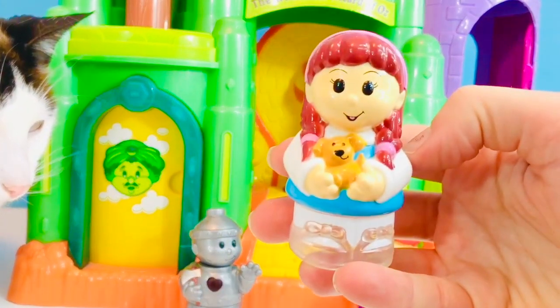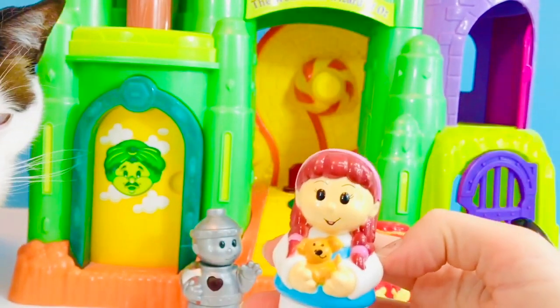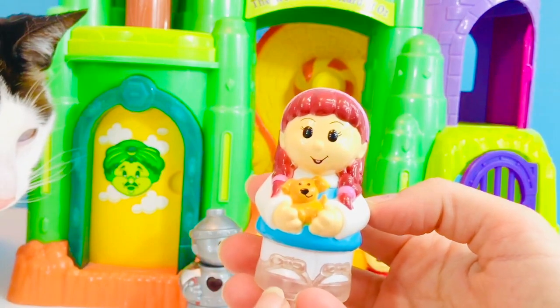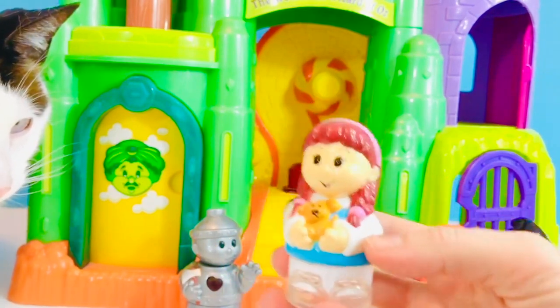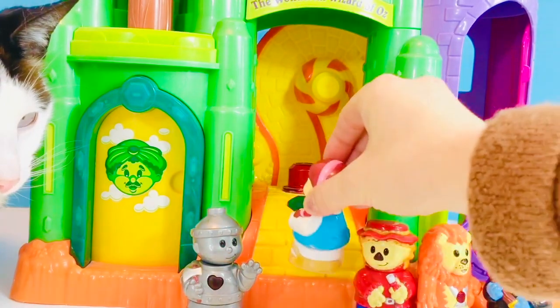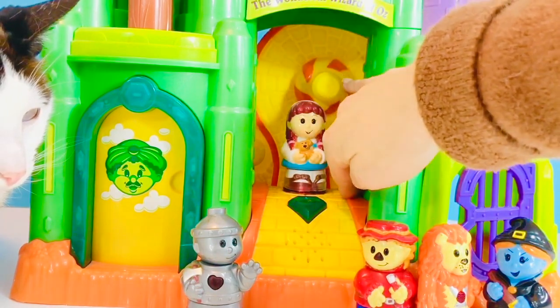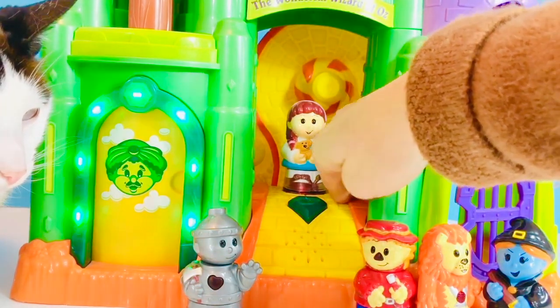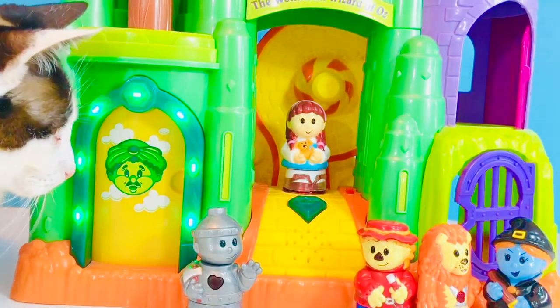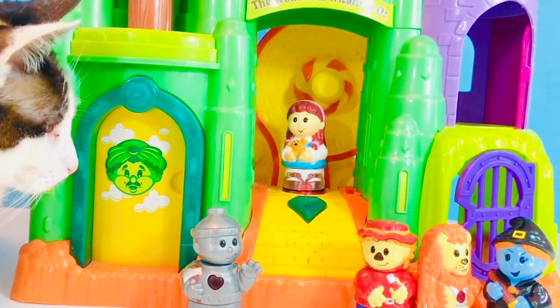As you all know, Dorothy is the main character in the Wizard of Oz, and she has her dog Toto. When she lands in Oz, she gets the ruby slippers. But her slippers aren't red, so let's make them red with the red light — turn it on. You can see the lights glowing and the red light shining through the clear part where her shoes are, making them look red.